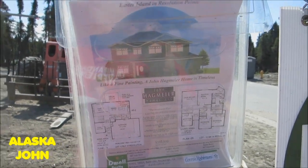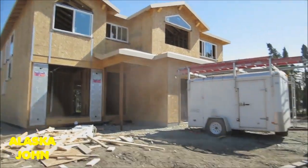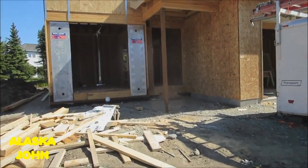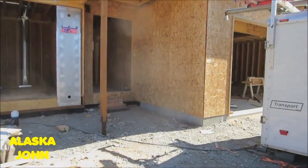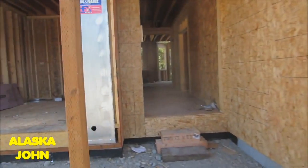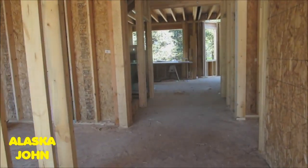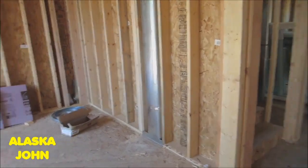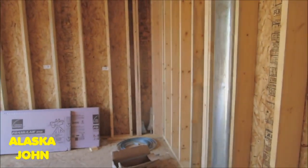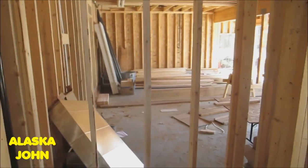About 2,500 square feet. Let's go take a peek. There's your garage. Here's your main door. I assume this is kind of like a little sitting area. If they put a closet in here it could be a bedroom. Here's the closet.